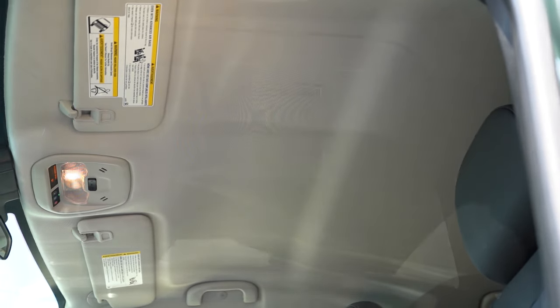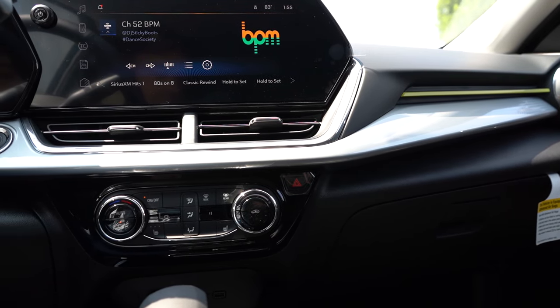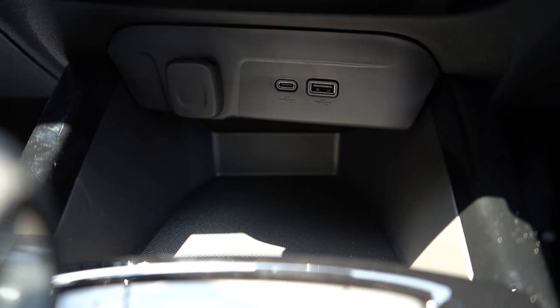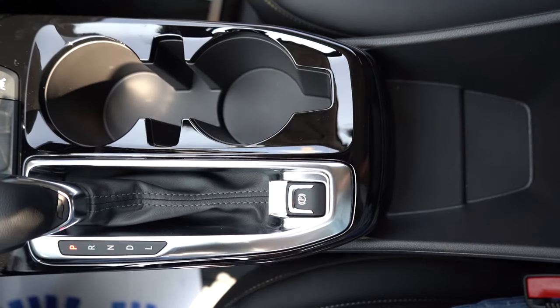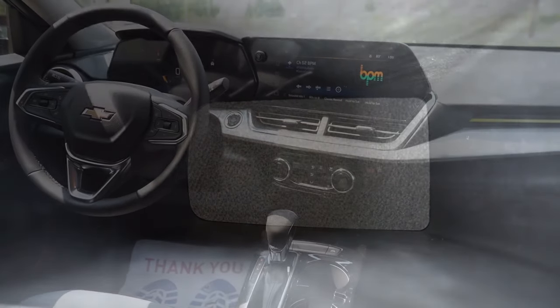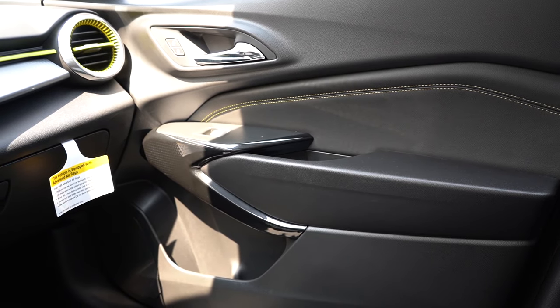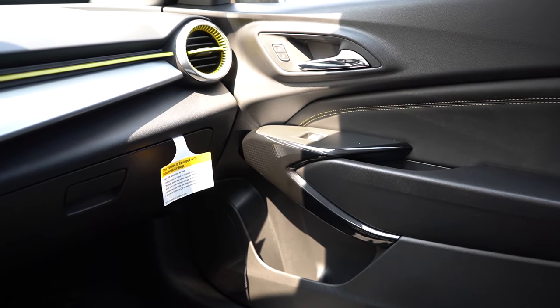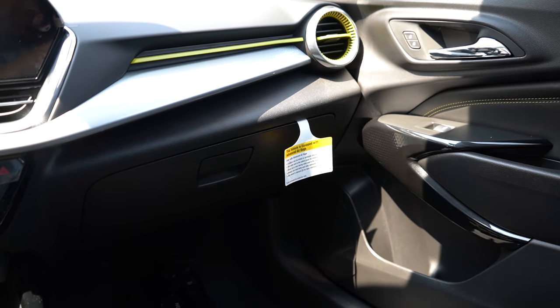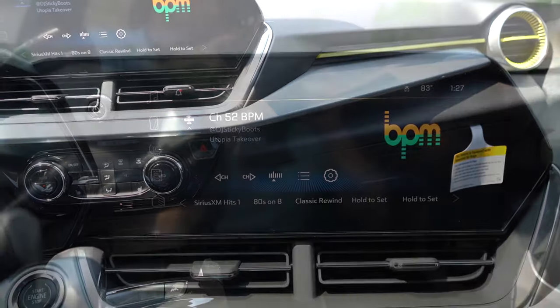Moving to overall interior quality: a wireless phone charger is available but not standard on any trim. Automatic climate control comes on the LT and up. Underneath the climate controls there's rubberized storage, USB charging ports, and a 12-volt outlet. Behind that are cup holders and a cell phone slot. There's an electronic parking brake, more storage, and a decently deep center armrest. My favorite interior touch is the highlighter yellow accents above the passenger-side glovebox, on the driver-side air vent, and as contrast stitching through the doors and seats.